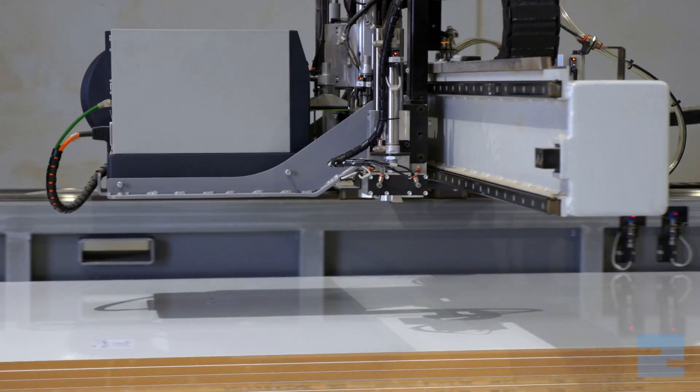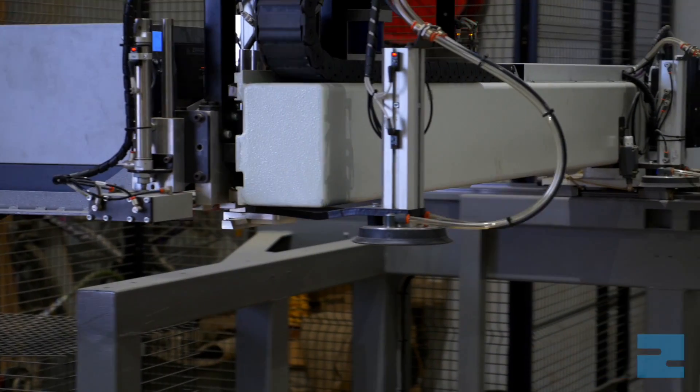We use Woodcam for all the setting out of the cabinets, and Packet for the optimisation side of it and running the data to the machinery. Woodcam has helped us by basically streamlining the way we set things out and the flexibility of using different types of hardware, which is all stored in the computer. It's just sped everything up.